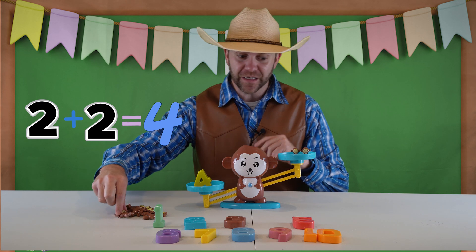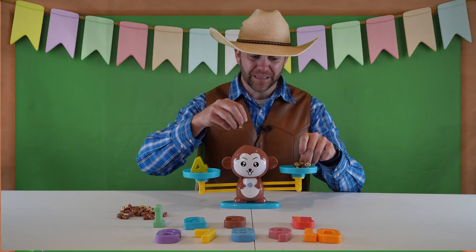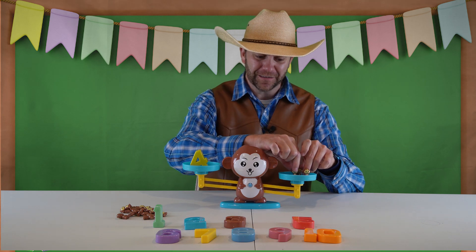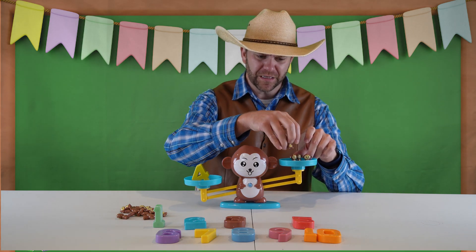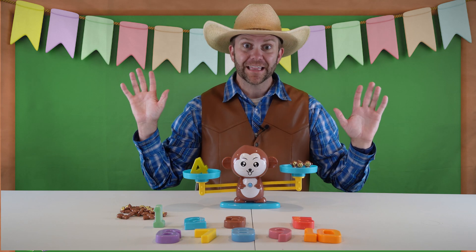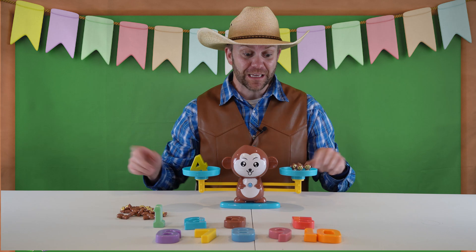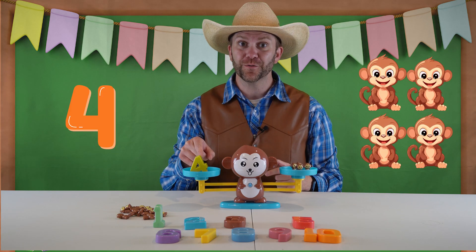Two plus two is four. Let's grab two monkeys and see if that levels it out. They're getting a little shaky on me. It's really hard to balance monkeys up here. Look at that. Now it's perfectly level again because we have one, two, three, four monkeys and the number four.